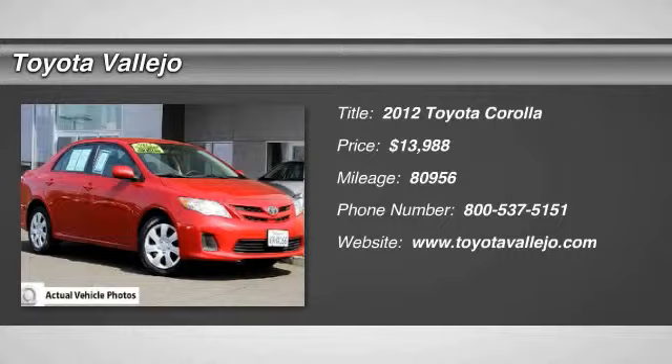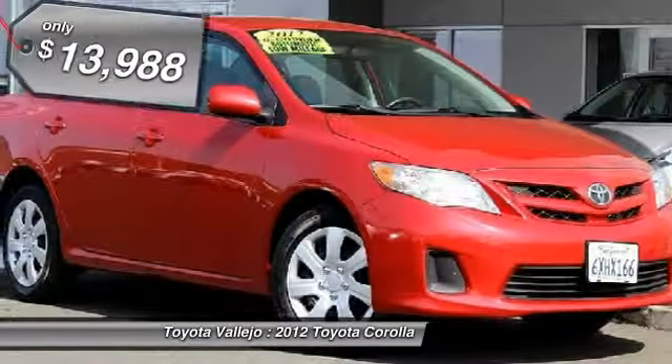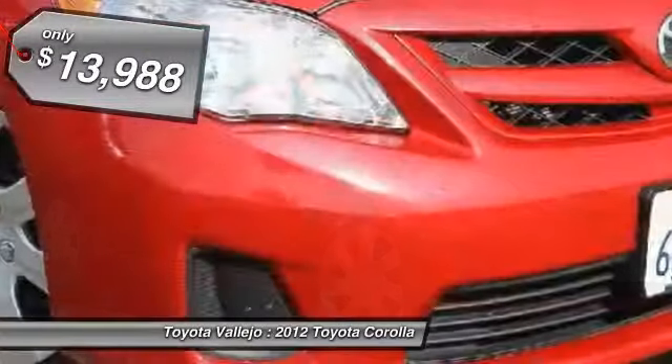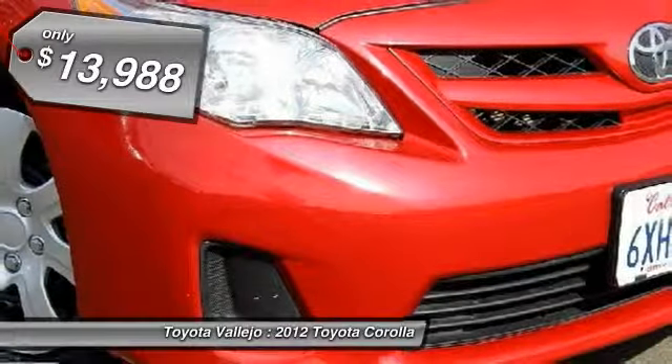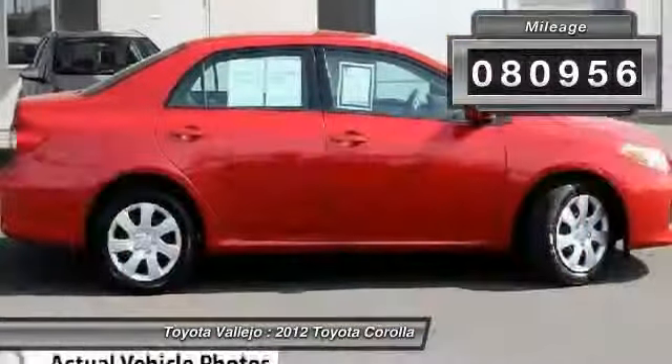Don't let the miles fool you. Look right here. Well-mannered driving characteristics. Nominated for the Car and Driver 2011 10 Best List. Straightforward control scheme is user-friendly.